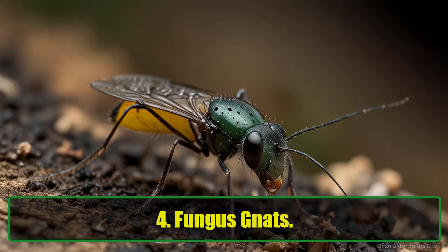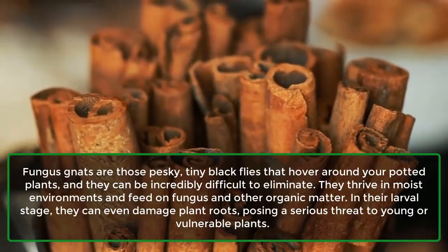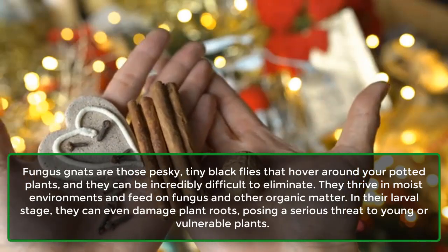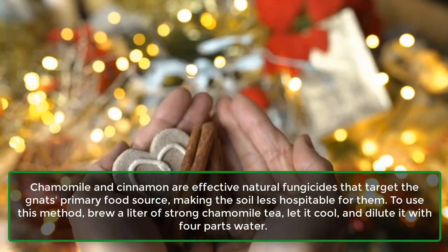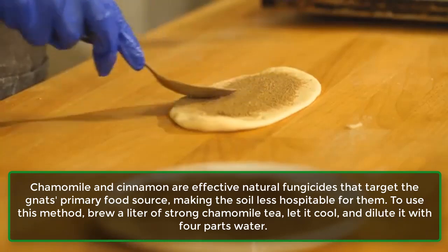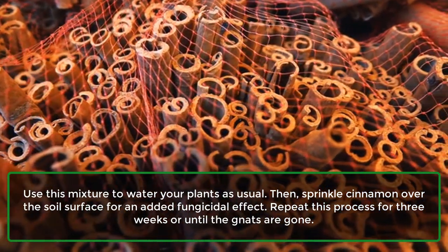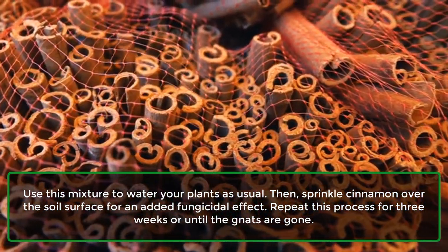4. Fungus gnats. Fungus gnats are those pesky, tiny black flies that hover around your potted plants, and they can be incredibly difficult to eliminate. They thrive in moist environments and feed on fungus and other organic matter. In their larval stage, they can even damage plant roots, posing a serious threat to young or vulnerable plants. Chamomile and cinnamon are effective natural fungicides that target the gnats' primary food source, making the soil less hospitable for them. Brew a liter of strong chamomile tea, let it cool, and dilute it with 4 parts water. Use this mixture to water your plants as usual, then sprinkle cinnamon over the soil surface for an added fungicidal effect. Repeat this process for 3 weeks or until the gnats are gone.